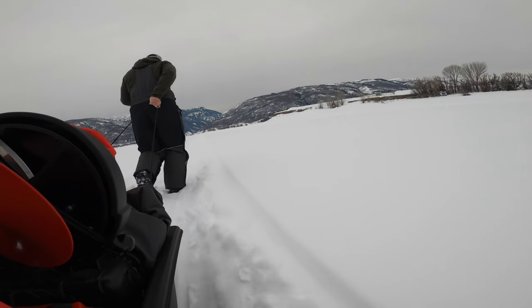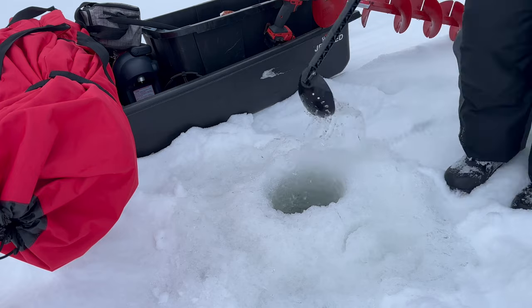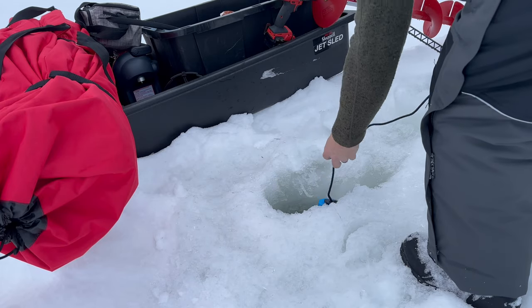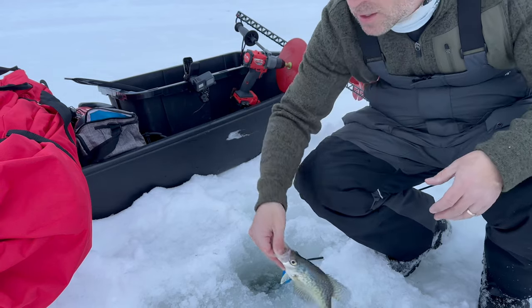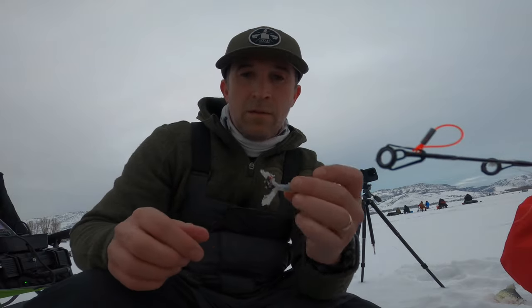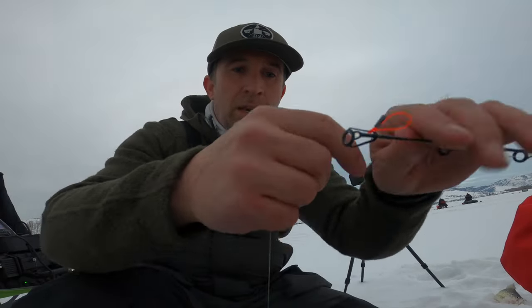Today's target species is crappie. That's the crappie we got today — not bad, pretty sweet. We caught our first one on the tube jig, tipped with a worm. Going back down to see if we can get another one.